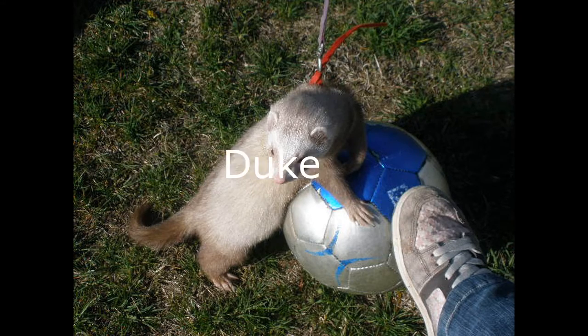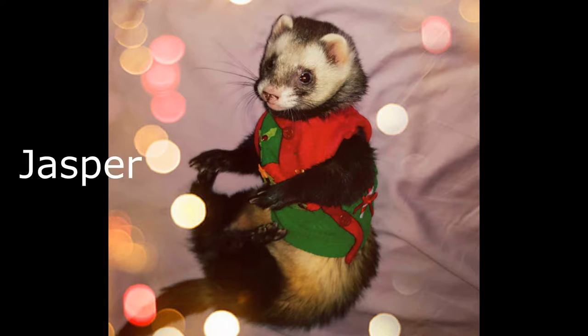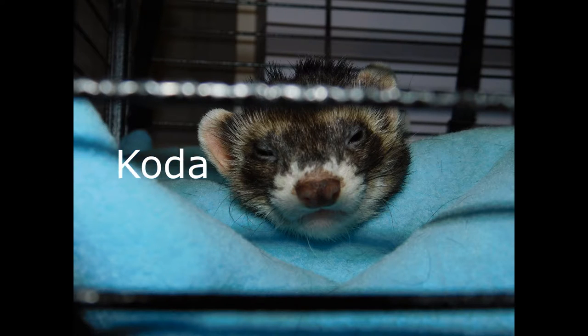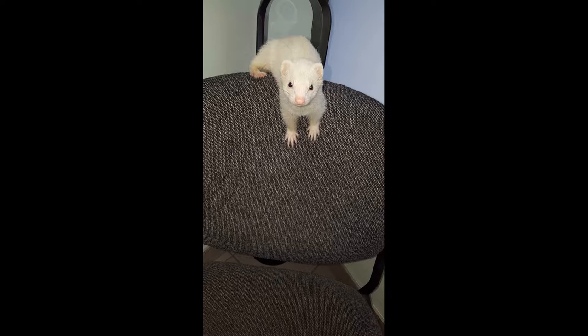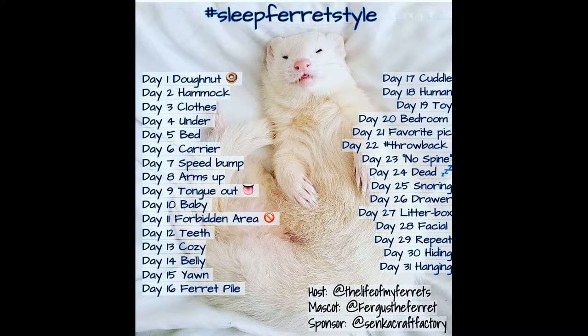Hey guys, Krass here, and today I would like to introduce you to one of my favorite animals: the ferret, the fuzz butt, the trouble nuggets, or as I call them, my children slash siblings. I found this - it's supposed to be sleepy ferret style - and it is something I found from the life of my ferrets. There are 31 little things here, so I have 31 pictures to go along with the different themes.